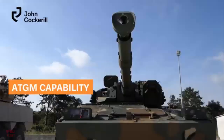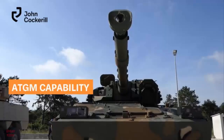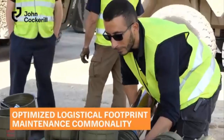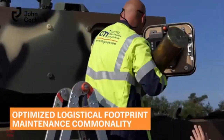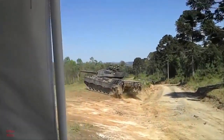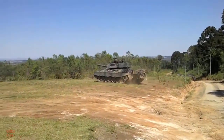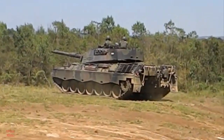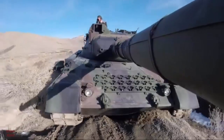Its original armament, a 105 mm Royal Ordnance L7A3 rifled gun, was highly effective against the armor of its time, capable of firing a range of NATO-standard ammunition, including armor-piercing fin-stabilized discarding sabot rounds. The Leopard 1 saw widespread adoption across NATO and allied nations, with over 6,000 units produced, serving in countries like Belgium, the Netherlands, and Canada until the late 20th century.